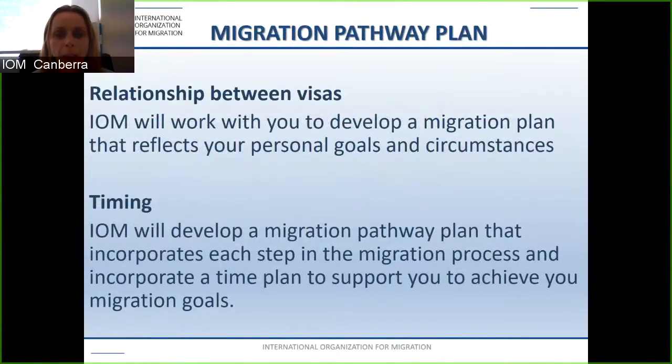The migration pathway plan recognizes that there is a relationship between visas. IOM will work with you to develop a migration plan which takes into consideration your personal goals and circumstances, looking at timing and developing a migration pathway plan that incorporates each step in the migration process and a time plan to support you in achieving your migration goals.